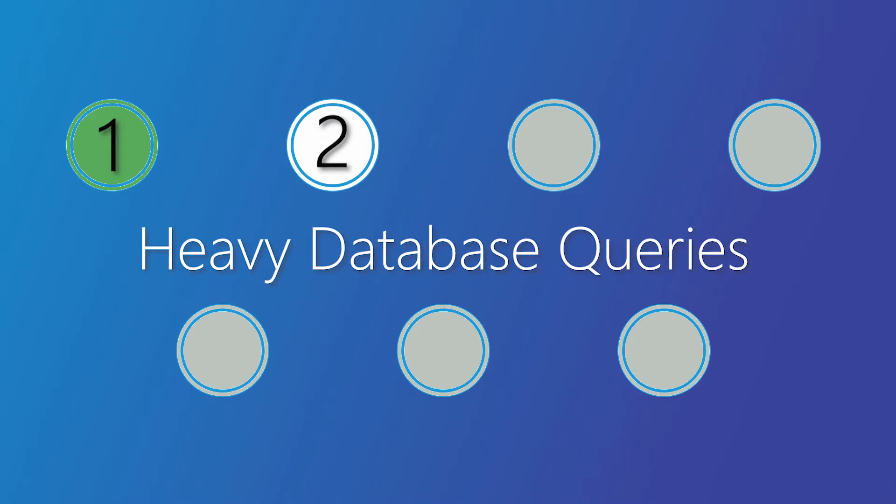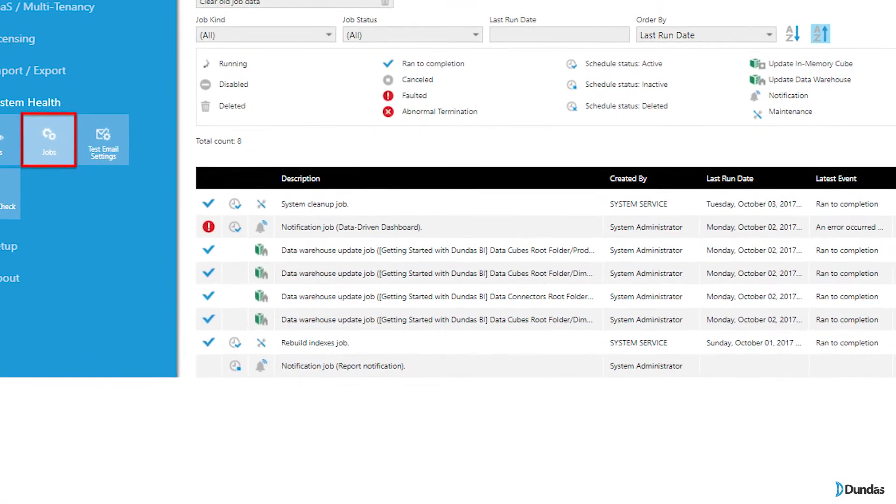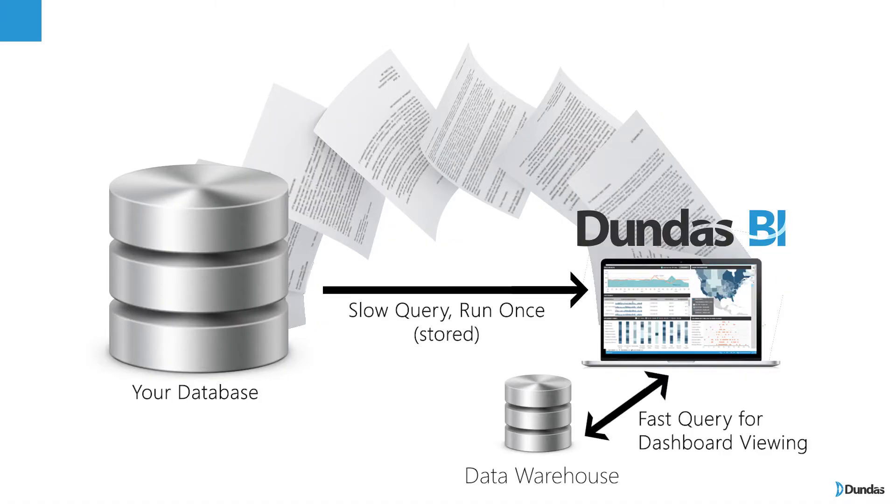If you have a data source that has a very long query time but the end result is really small, perhaps you want to warehouse that data using Dundas BI's warehouse capability. What happens is all the calculations and pre-preparation get stored in the Dundas warehouse and then we don't have to take time to crunch that query over and over again.